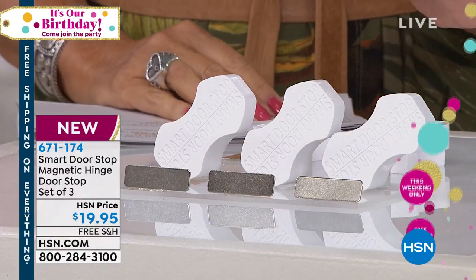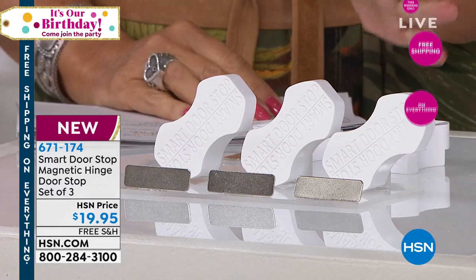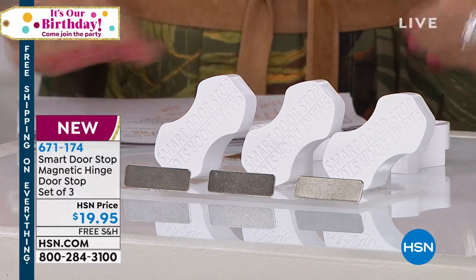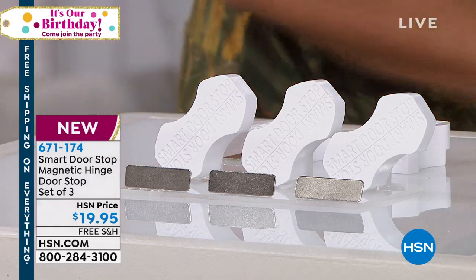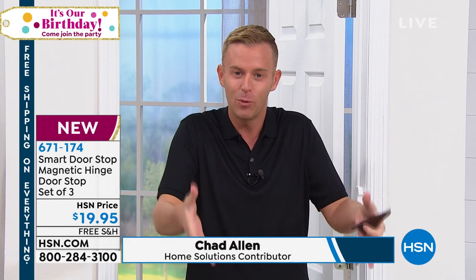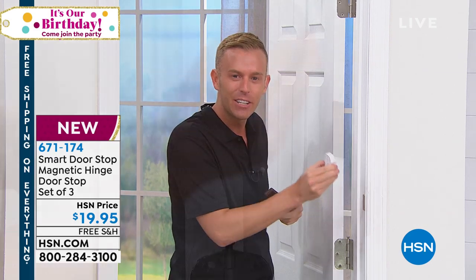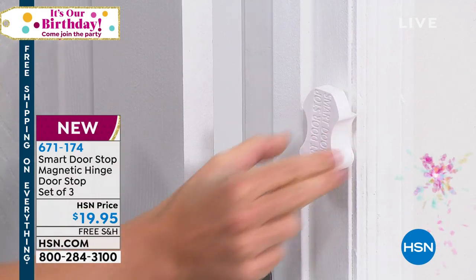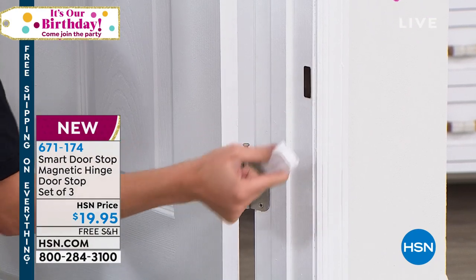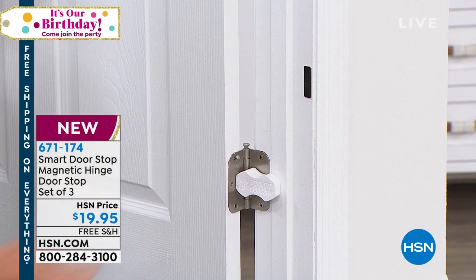Brand new today — the Smart Door Stop Magnetic Hinge. Designed to keep that door from shutting so you can bring in groceries or whatever you need. $19.95 for three of them — very clever design from Chad Allen, who always brings smart solutions. This is what we're used to, right? We need to prop that door open for the kids, for groceries, for hauling in boxes when you need both hands. The Smart Door Stop is the only door stop on the market that works for both residential and commercial doors. It magnetizes to a convenient little strip — when you want to use it, simply place it magnetically right in the middle of your hinge, and then if you go to close the door, it stops it every time.